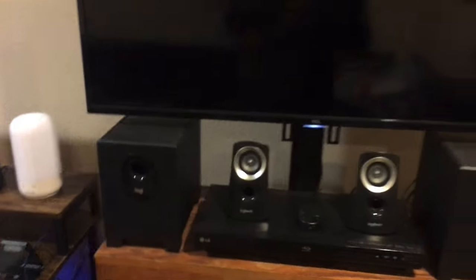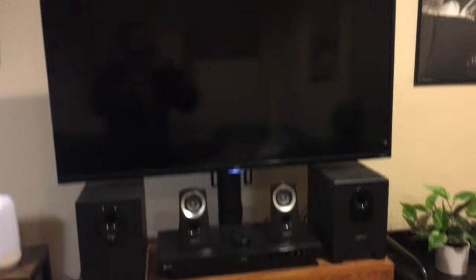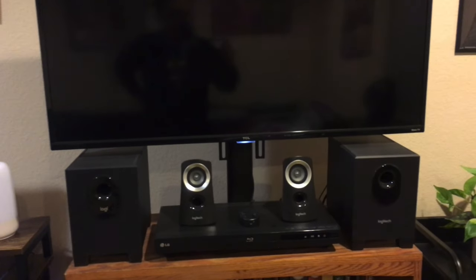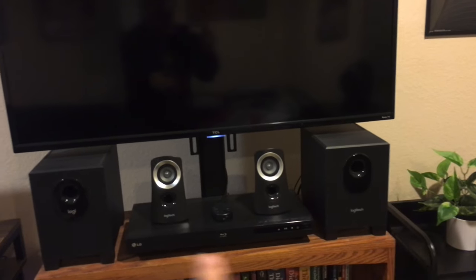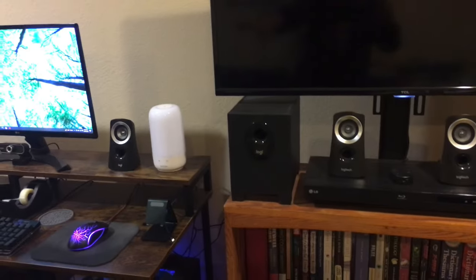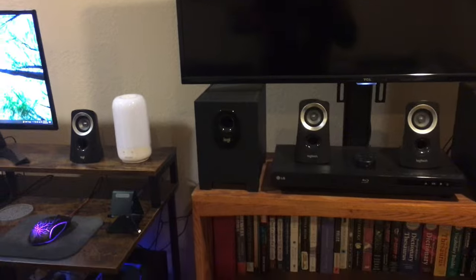And then my TV right here. I also have Logitech speakers for my TV. There's one subwoofer right here for the TV. This one right here is for my computer, because I have another set of speakers for my computer.